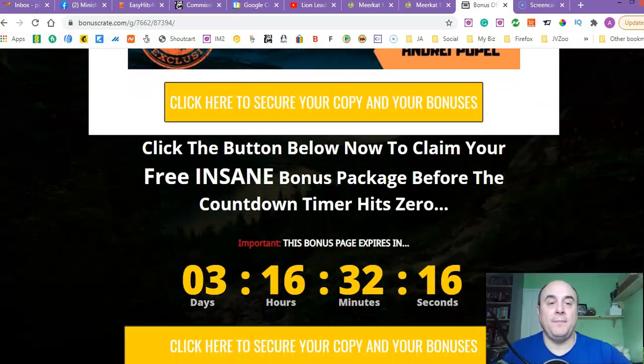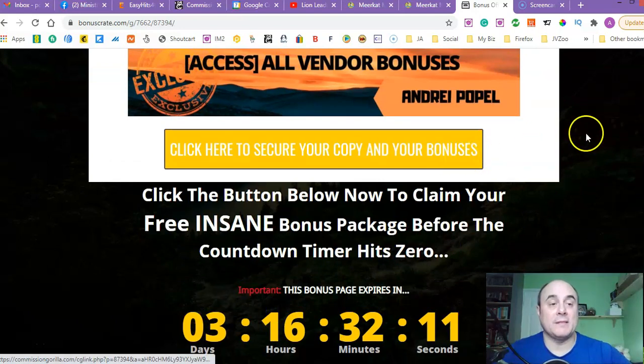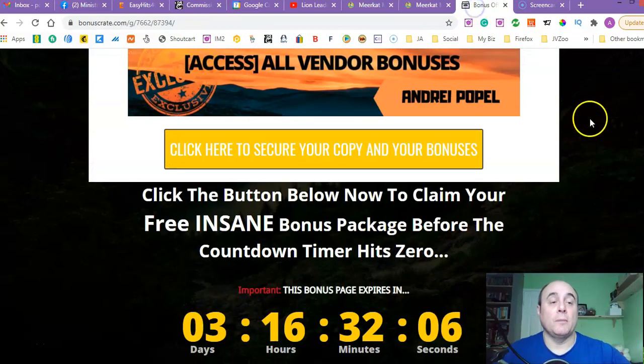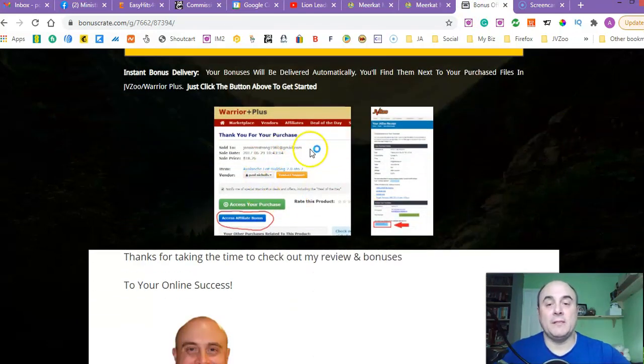And you've also got some bonuses from the vendor. All you have to do to get this product is click any of the yellow buttons on this page — it will bring you to the sales page. Once you purchase this product, go to your Warrior Plus account and access the purchase page. That's where the blue button is, and that's where all of my bonuses will be stored. Click that blue button and all of my bonuses will be delivered to your email automatically, absolutely free of charge. You can use them in whatever way you want.